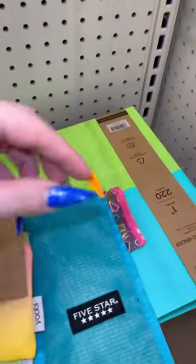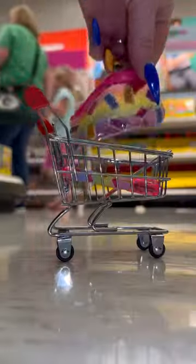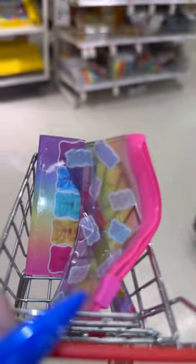And lastly I found this cute gummy bear pencil case all tucked away. What's on your school supply list this year?